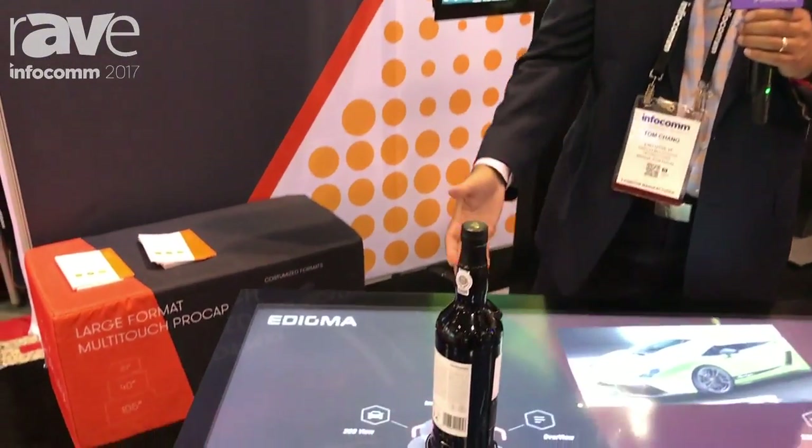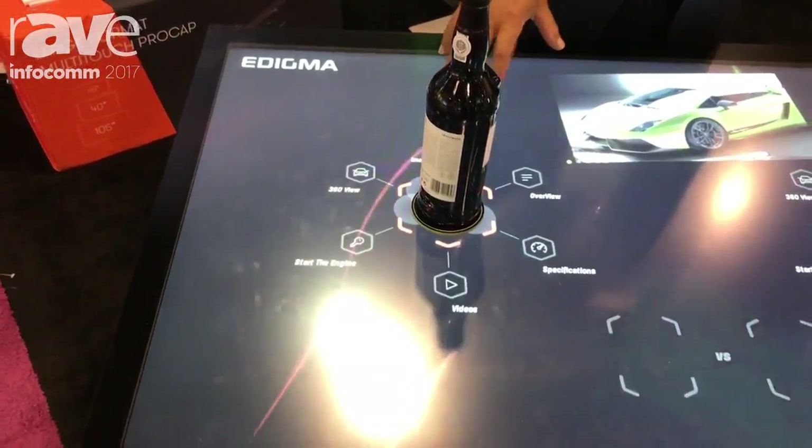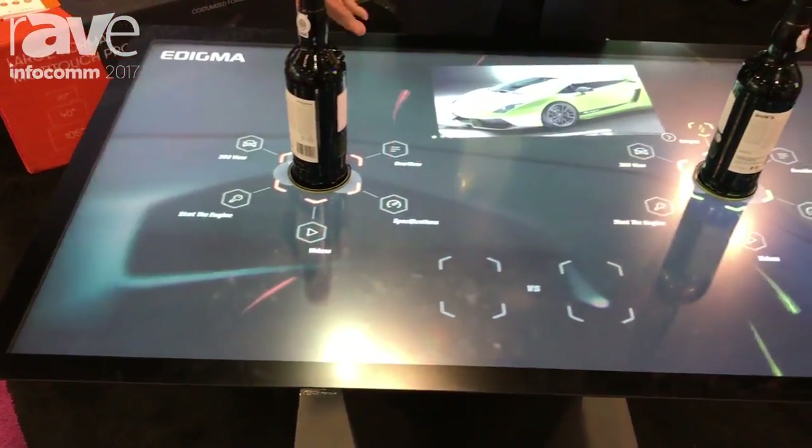We have object recognition. This is something where you actually put a specialized pattern on an object, which can then create a better interactive experience for users.